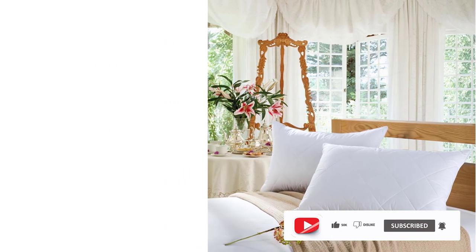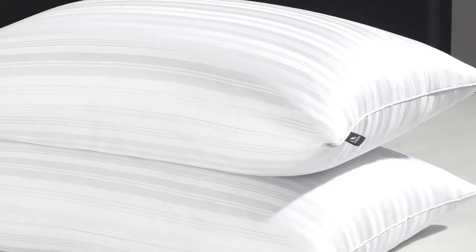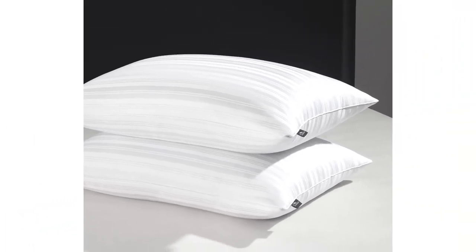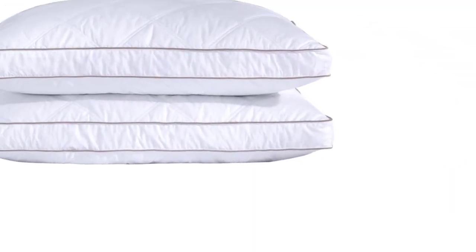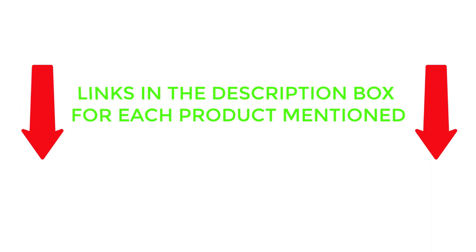Many good quality feather pillows are presented here for you. Each has different features, benefits, and prices. I have made a list of the best feather pillows after much discussion, verification, and research. I found these products very helpful for people like you. Be sure to check out the details to know more about the price and unique details of each product.